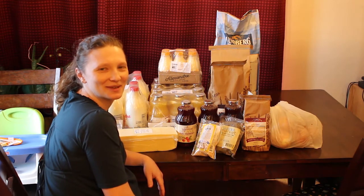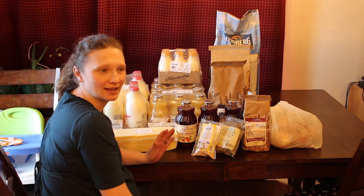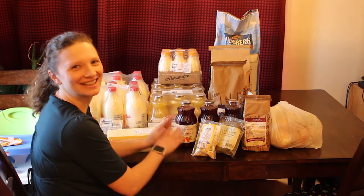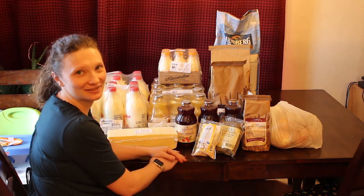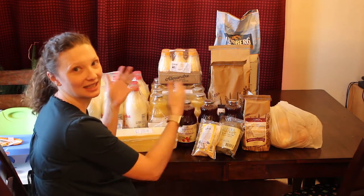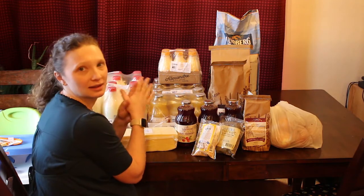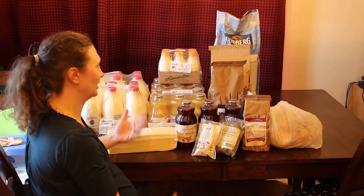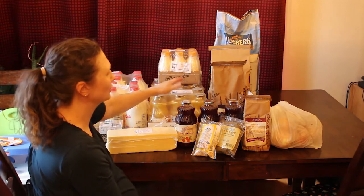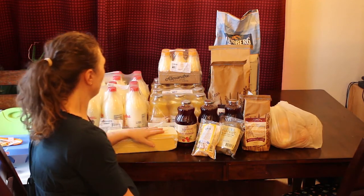Hey guys, Amanda here at Bare Bones Living, and this is my February Azure haul. We are still doing the pantry challenge, so as you can see it is a very small Azure haul — things that my family still needs to consume, mostly dairy, and nothing really all that crazy.